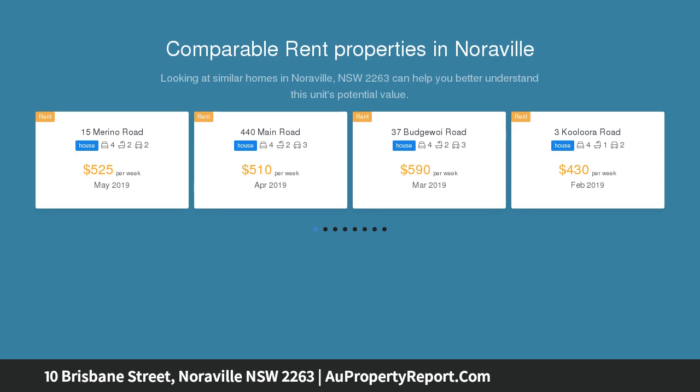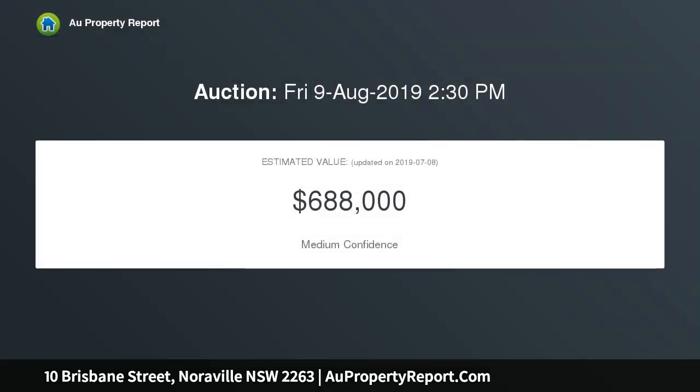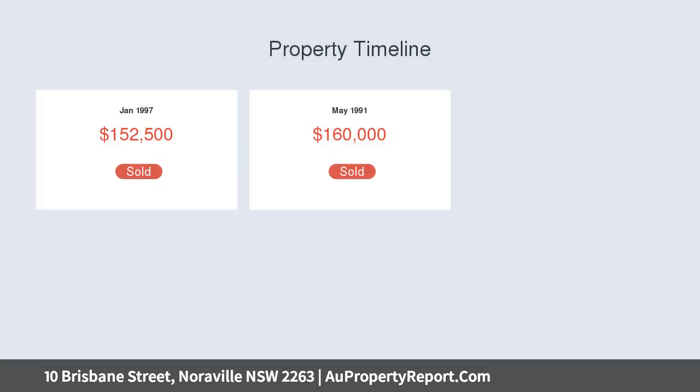Very spacious and low maintenance — each flat has its own yard and lock-up garage. With a potential combined rental return of approximately $650 per week, the numbers certainly stack up. The upstairs unit has been renovated.